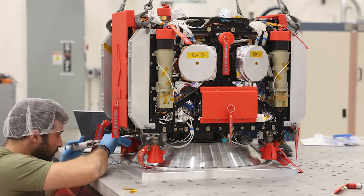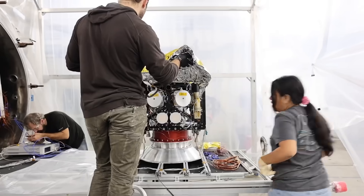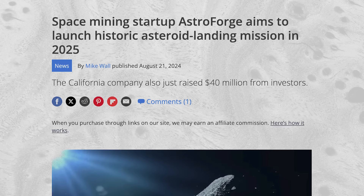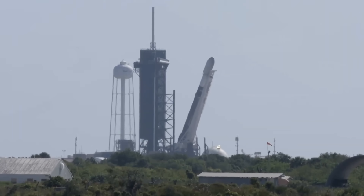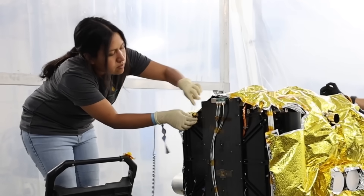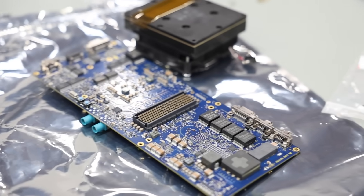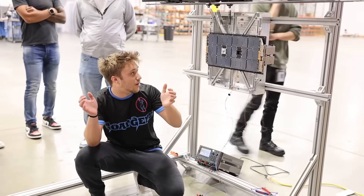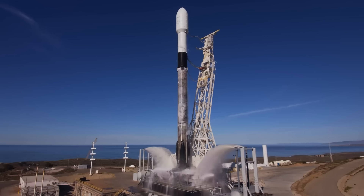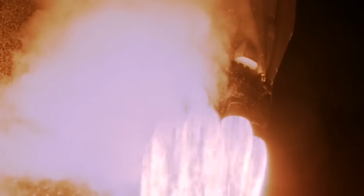Odin will separate from the Falcon 9 upper stage carrying the Athena lander about 45 minutes after launch, following the translunar injection burn, and should reach the asteroid 301 days later. Astroforge has already secured another rideshare launch for later this year, again with SpaceX and Intuitive Machines on a lunar landing mission. That launch will send a 200-kilogram probe called Vestry to 2022 OB5 as well, where — using images and data collected by Odin — Vestry will land on the asteroid and begin extracting and refining the minerals found there. Both Athena and Odin are currently in Florida being integrated into a Falcon 9 rocket, set for launch as early as February 26th.